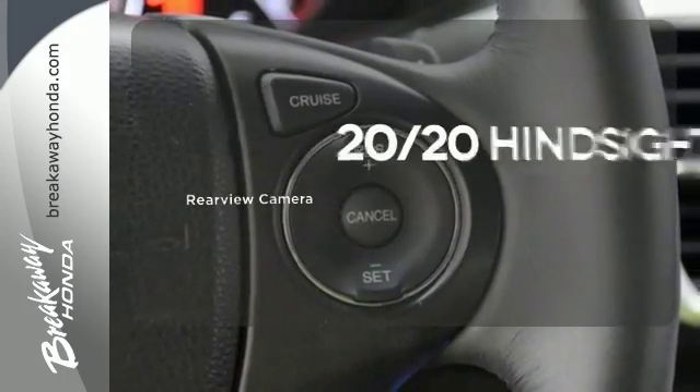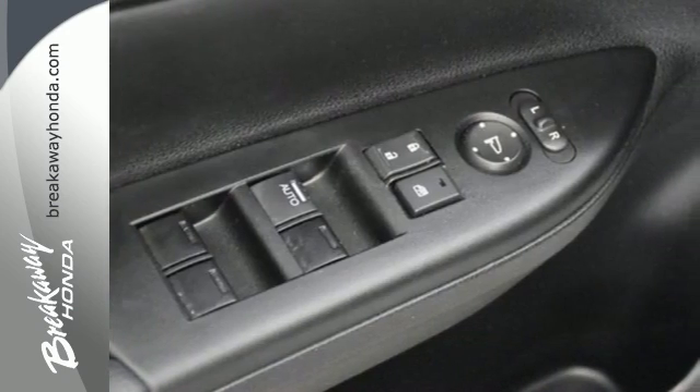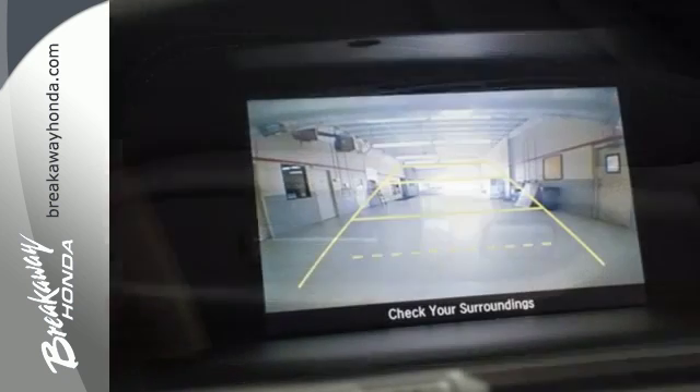See objects previously out of sight with a rear view camera. Quality, reliability, and comfort are just a few things that have set the Accord apart for so many years.